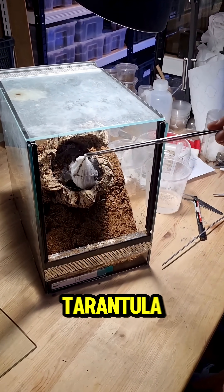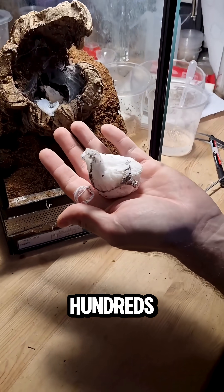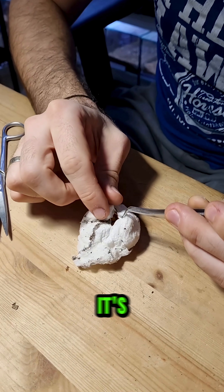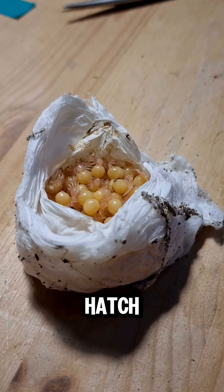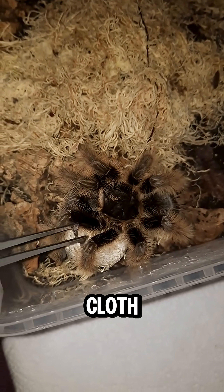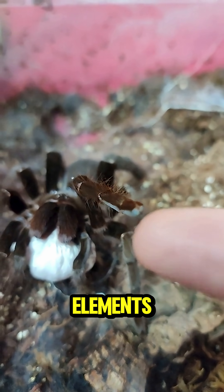What you're seeing could be a tarantula cocoon — a silken nursery for dozens, sometimes hundreds, of spiderlings. It may look delicate, but inside it's alive and packed with baby tarantulas just waiting to hatch. These cocoons are built from webbing so dense it resembles cloth, spun by the female to protect her eggs from predators and the elements.